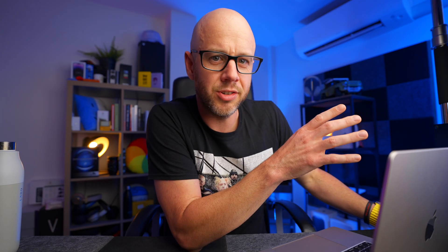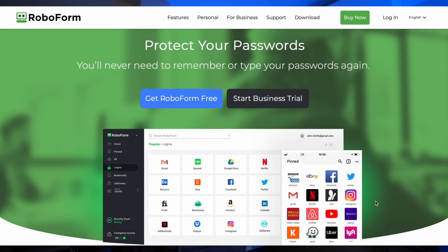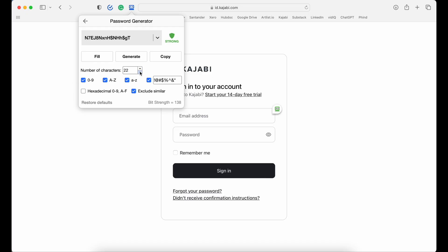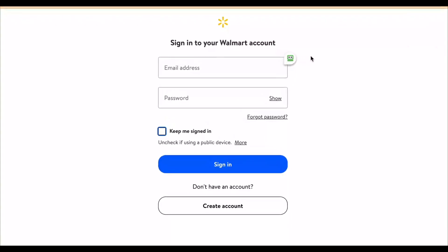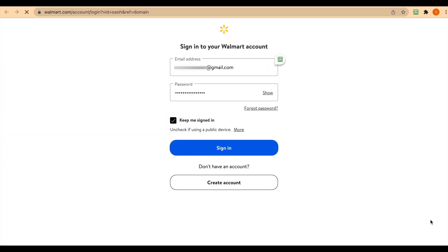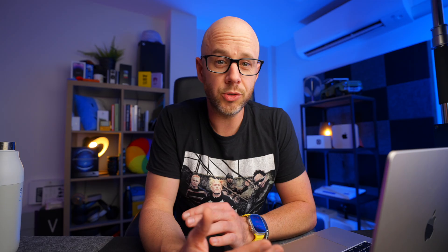My recommendation for the best password manager for pretty much anyone and any business is RoboForm. It has all the password manager functionality you'd expect, you can put anything into RoboForm and keep it very safe, but it has a fantastic one-click login feature — literally one click and you're in. You can also share login details with family, friends, and colleagues very securely, and there's an emergency access feature so if something goes wrong someone you trust can get in. RoboForm are a fantastic supporter of this channel, which means I can get you a tasty discount — check out the link below.